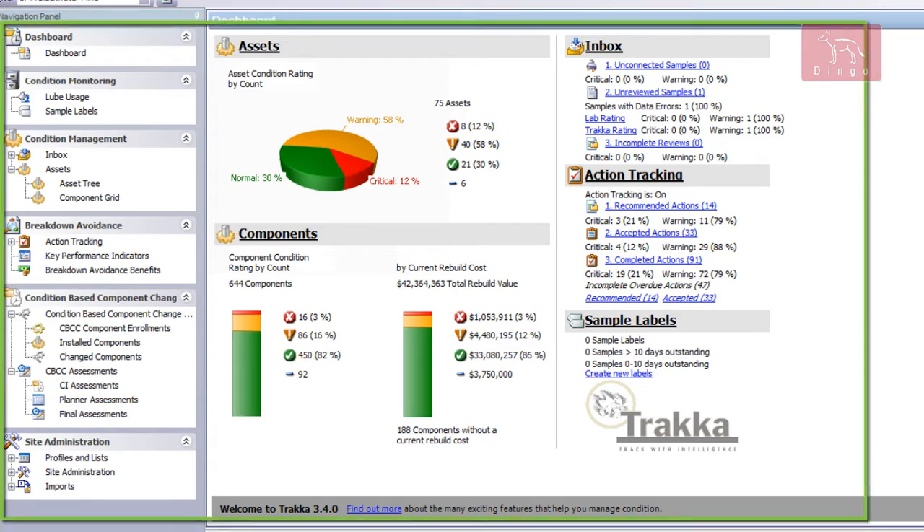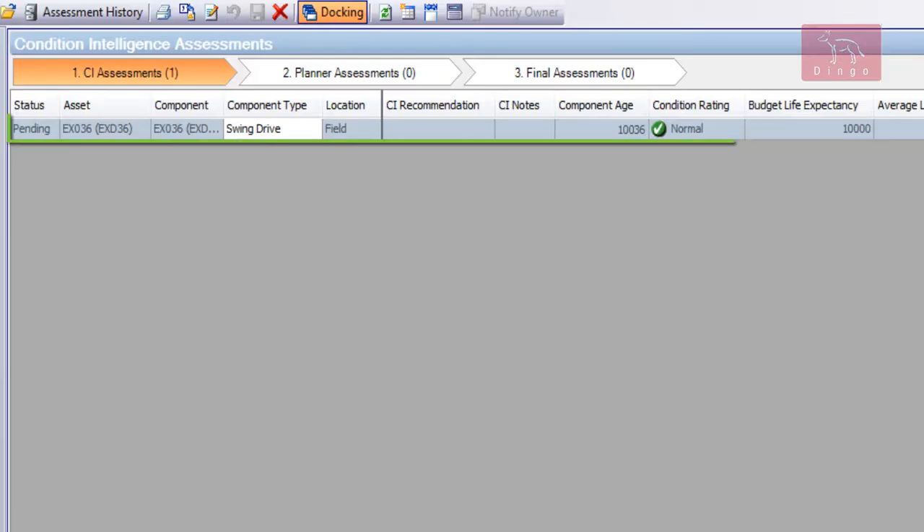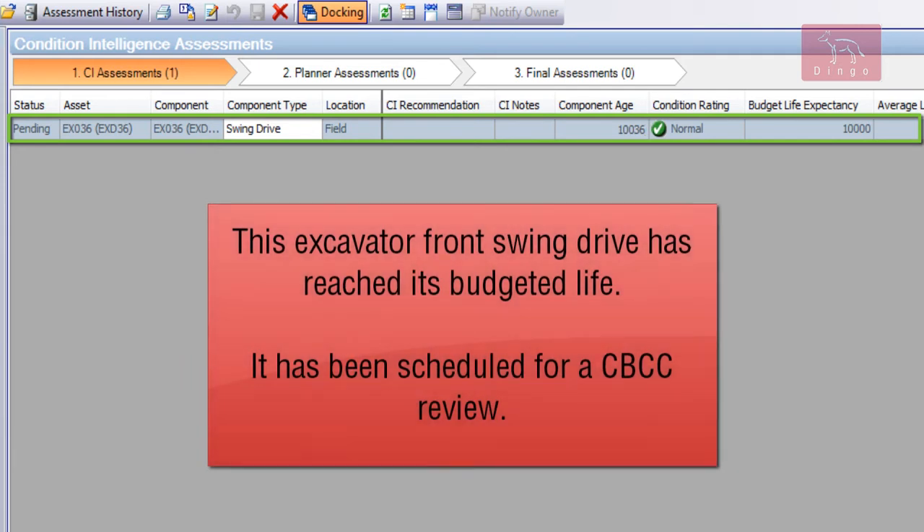This is a real case study of a profitable CBCC application. An excavator's front swing drive is at its budgeted life of 10,000 hours and as such has come up for a CBCC review to assess whether the component's life can be extended further.